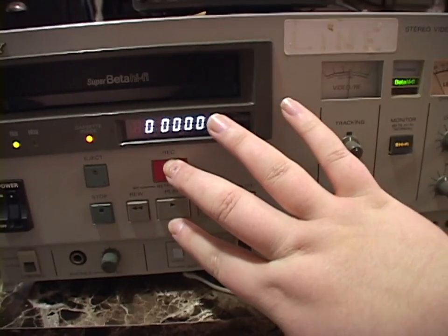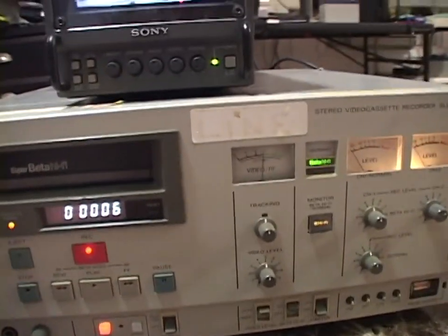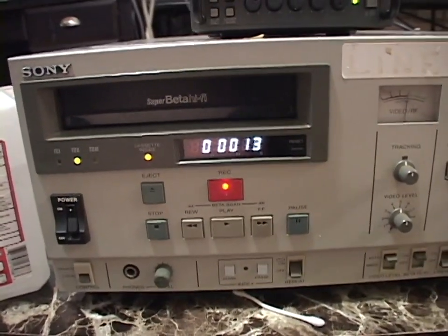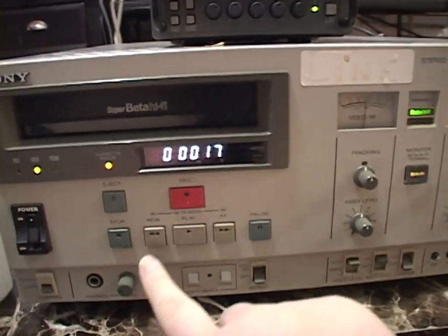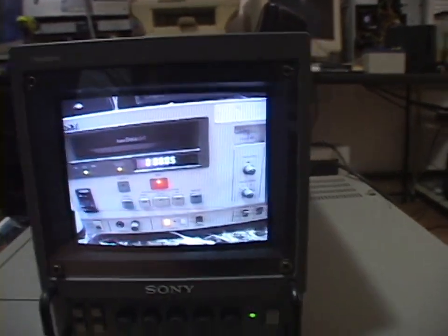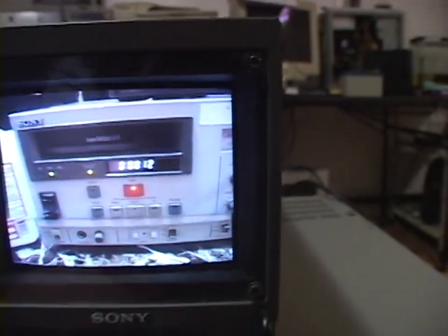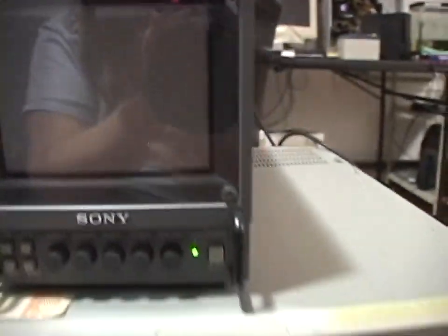Do I have to hold record and play? Yes. Okay, we're recording. This is a record test on the Super Betamax Hi-Fi VCR. Okay, we rewind. And we hit play. No freaking way! Oh my god! It looks beautiful! No! Get out of here! That's the most beautiful picture I could have ever hoped for!